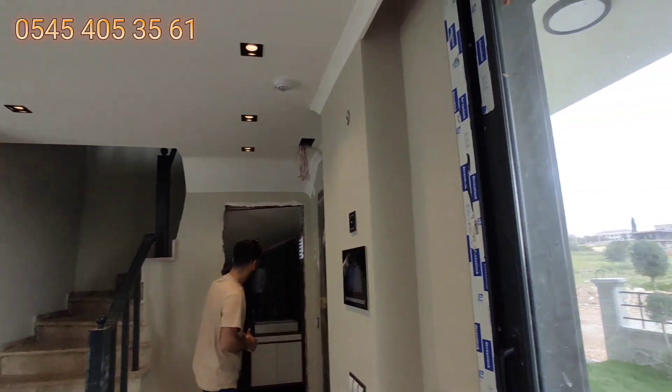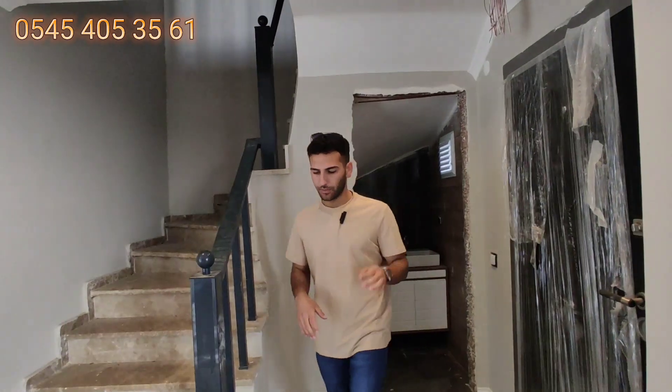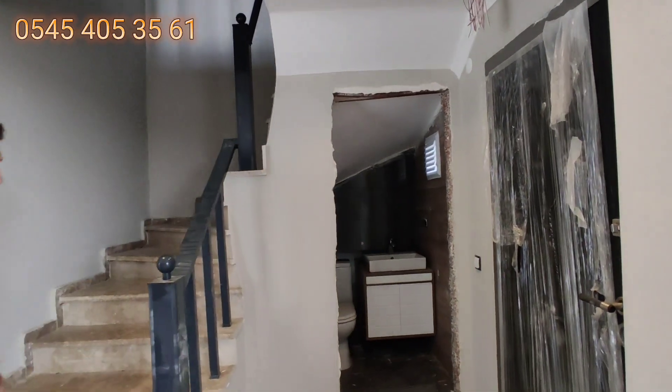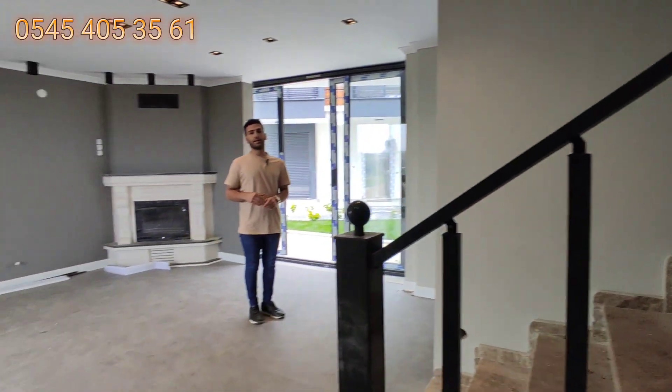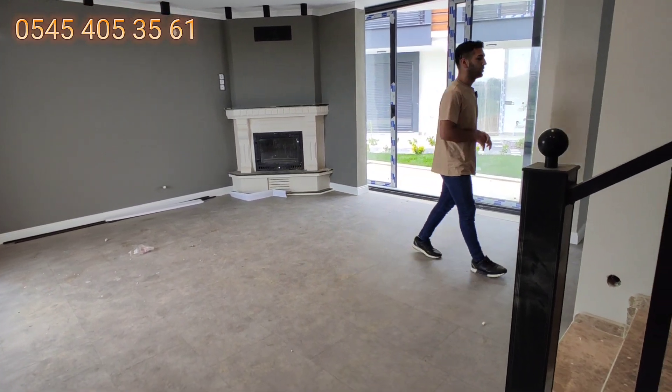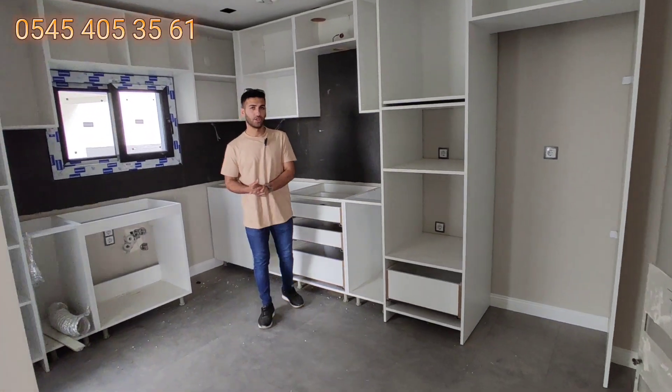Bu alanda bir tane ufak lavabomuz var. Bu villada toplamda 3 tane lavabo var: 2 banyo, 3 lavabo. Bunlardan bir tanesi ebeveyn banyolu; onu yukarıya çıkınca göreceğiz.